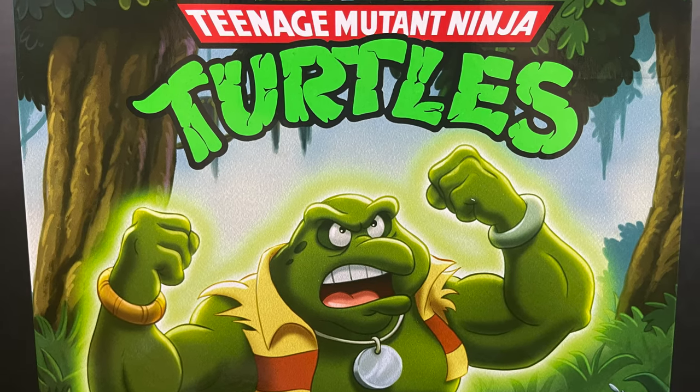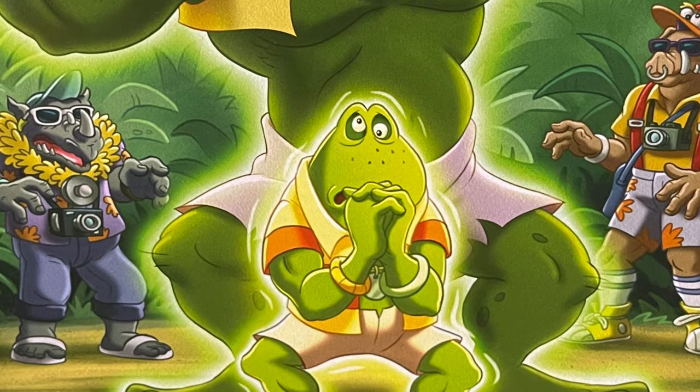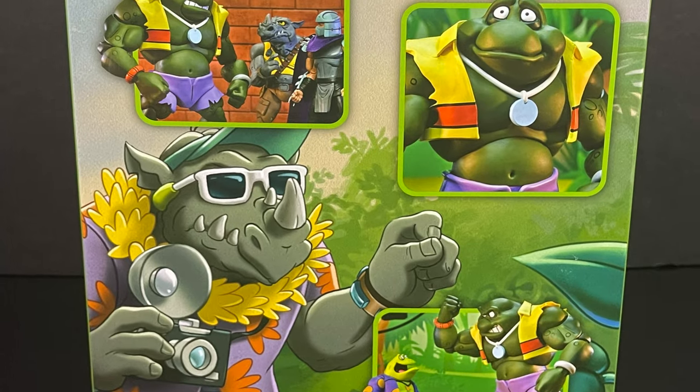It's a very bat-poop crazy episode, as they usually are. And seeing this Bebop and this Rocksteady, it's just a matter of time, right? We know what they do over at Nekatoys with the cartoon line.